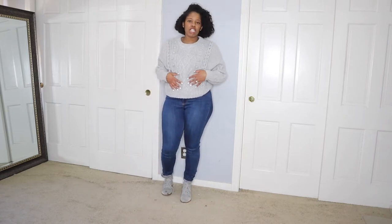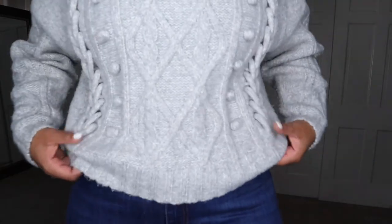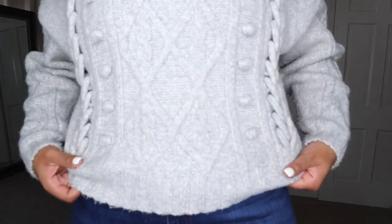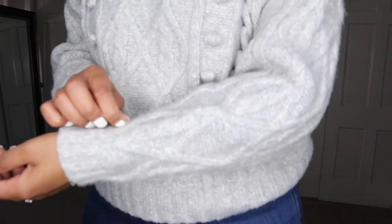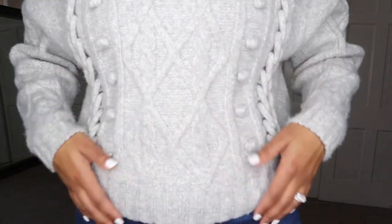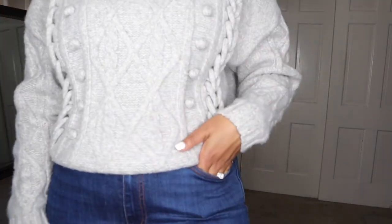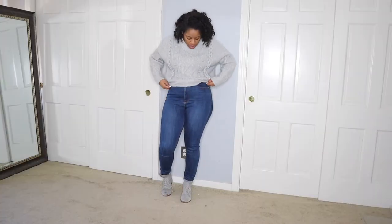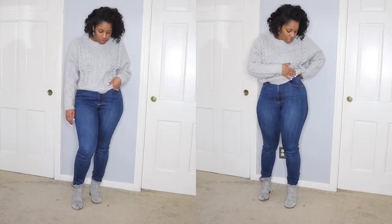Let me share the outfit I have on today. This sweater is from H&M — it's very thick and comfortable. It's 49 degrees today so I wanted to keep warm without wearing a jacket or coat. I love the detailing on it and how classy it looks. I'm going for a casual look today, and I paired it with these dark blue denim from Zara, which I've shared before in my outfit challenge.